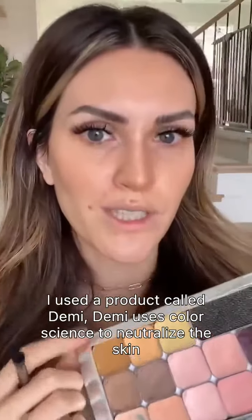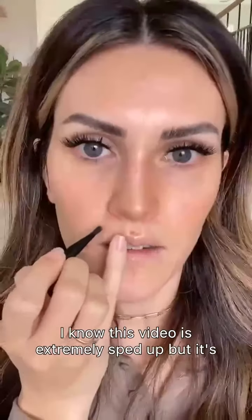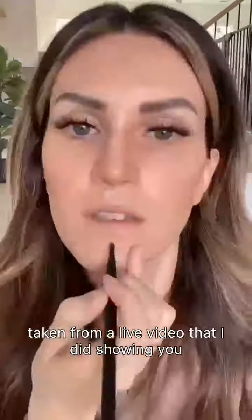Demi uses color science, but it has less opacity — it's about 10% opacity. That's why Demi is different than traditional makeup correctors. It's not going to create a layer on the skin. I know this video is extremely sped up, but it's taken from a live video that I did showing you exactly how to use Demi.